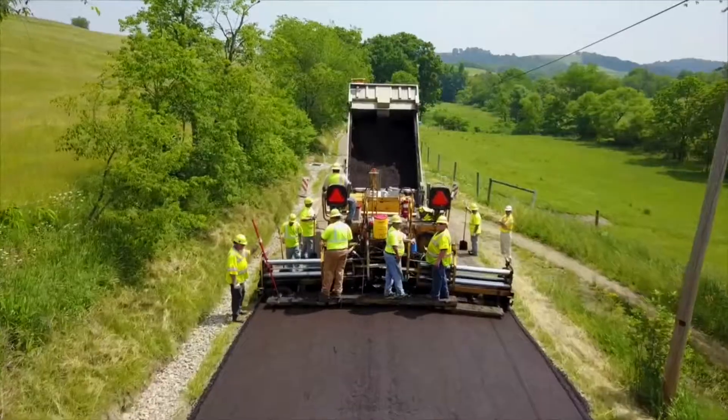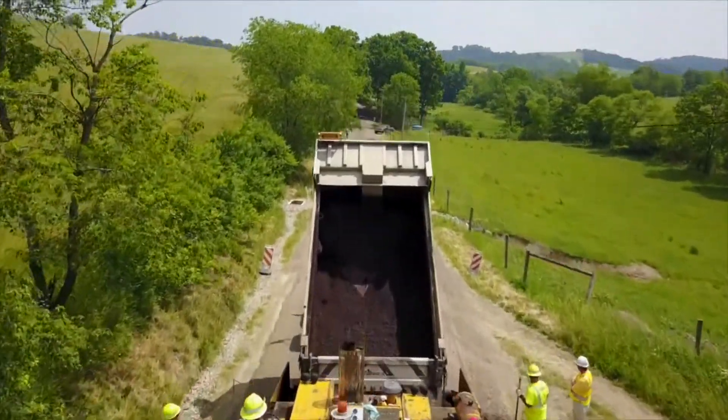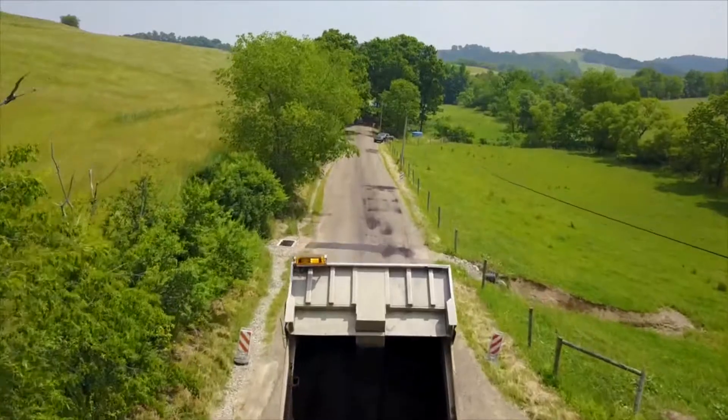That product can be run on the same day by traffic. It has to cure about a month, and then we'll put a seal coat or some other surface treatment on the area to close it up for the finished product.